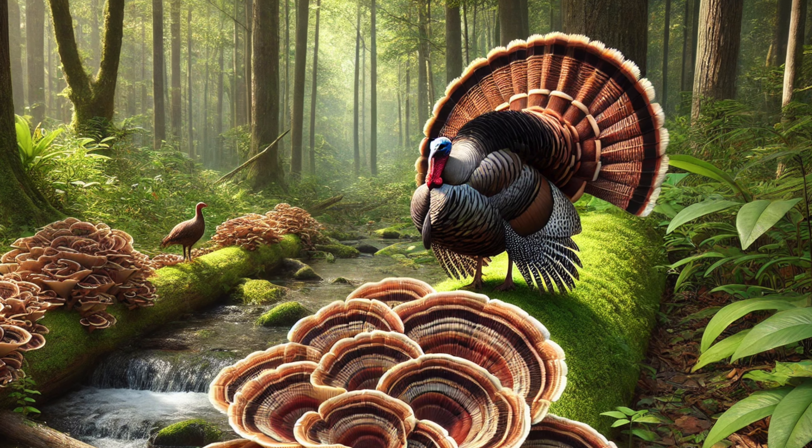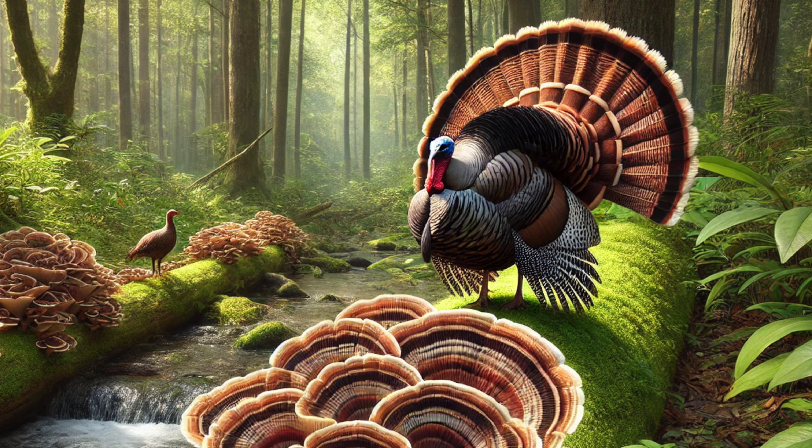Turkey tail mushrooms, scientifically known as Trametes versicolor, get their name from their striking resemblance to a turkey tail. But beyond their beauty, they're packed with powerful compounds that can benefit your health in multiple ways.